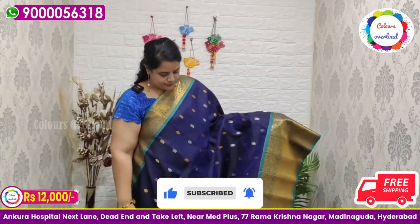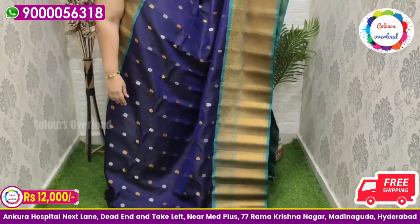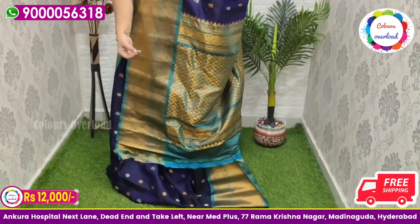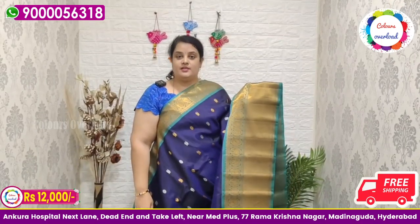Next, pure handloom double weave Gadwal saree in a navy blue shade, with gold and silver all over zari butta, with a sea green border combination, sea green pallu, and sea green plain blouse with a border. Saree price ₹12,000 free shipping.